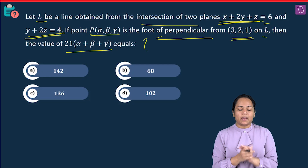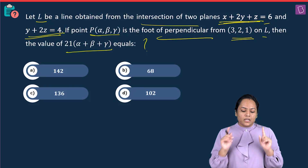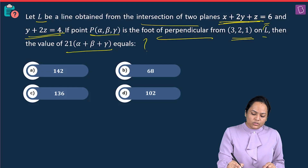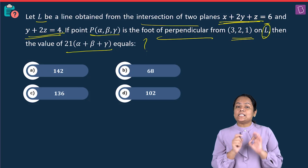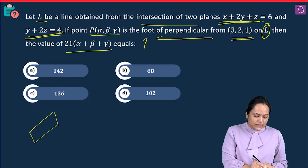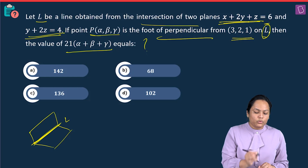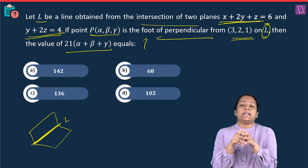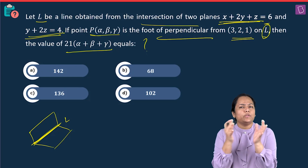To get α, β, and γ, I first need to find the equation of line L. In 3D, to get a line we need two things: a point lying on the line, and the direction ratio or parallel vector. Let me first find the point on the line by solving the two plane equations.